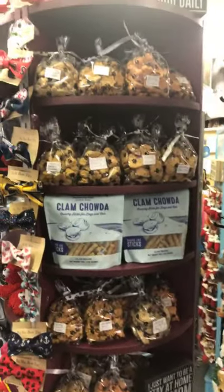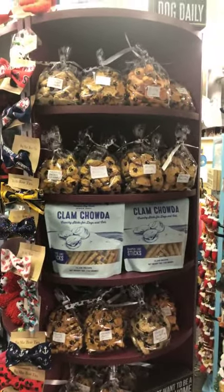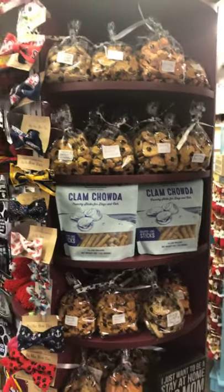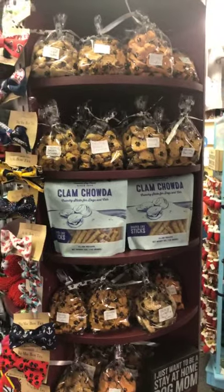A lot of different flavors of dog treats. We actually get a lot of requests to ship these to people. Sometimes people come in and tell me they have a picky dog, but when we give out some samples, they always seem to find one they enjoy.